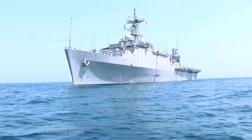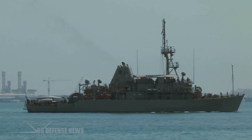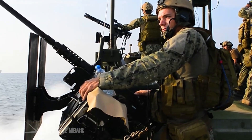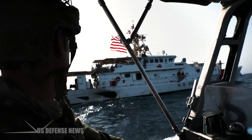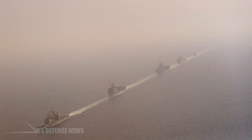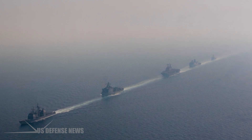The U.S. Naval Forces Central Command, U.S. 5th Fleet's Area of Operations, encompasses about 2.5 million square miles of water area and includes the Arabian Gulf, Red Sea, Gulf of Oman, Gulf of Aden, Arabian Sea, and parts of the Indian Ocean. This expanse, comprising 21 nations, includes three critical choke points at the Strait of Hormuz, the Suez Canal, and the Strait of Bab al-Mandeb.